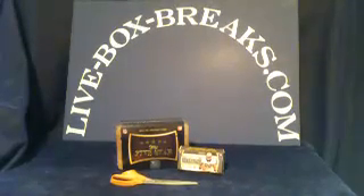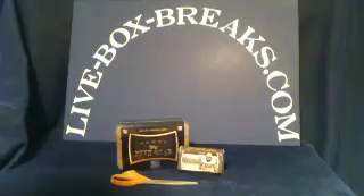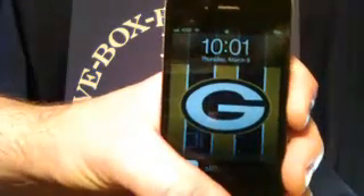What's up, bull, you crazy box-breaking, car-collecting, football fans? This is Scott from LiveBoxBreaks.com, where we want to be your box-breaking website. We are coming in live in high definition at 11:01 Eastern, 10:01 here in Wisconsin.